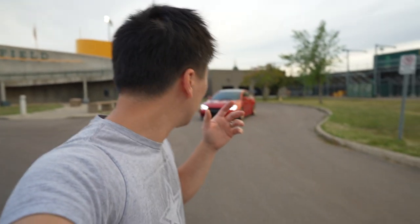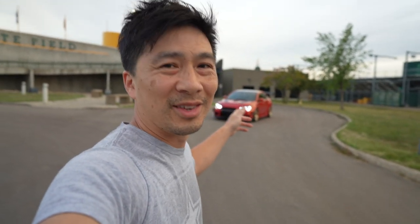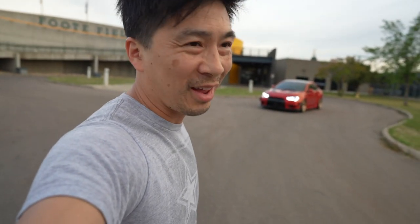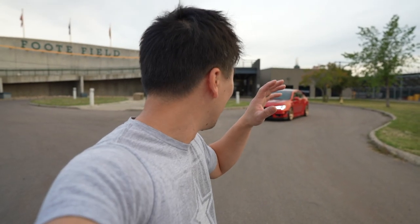Photography is no different than any other kind of painting — you want to start off with a clean canvas and the right model. The model today is my good friend J-Boy's 2015 Evo 10, and it's absolutely gorgeous. We're going to start from that.